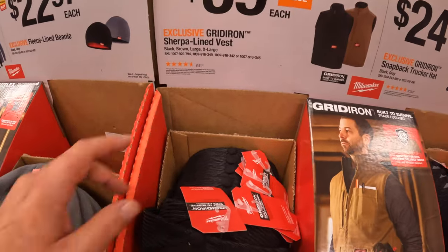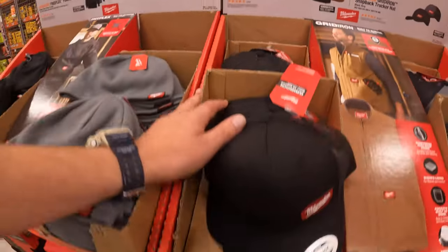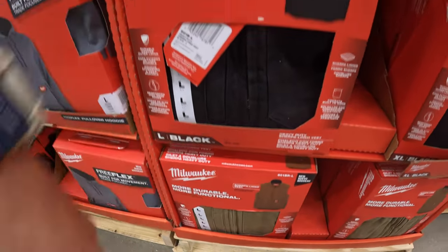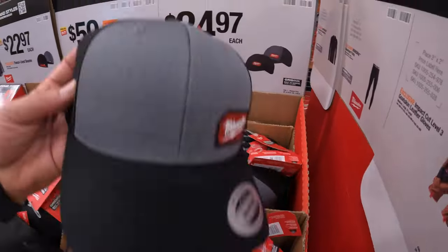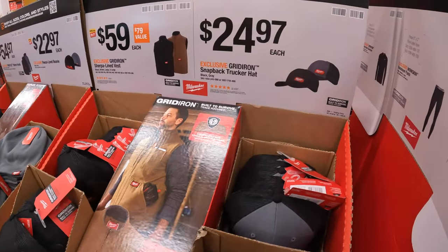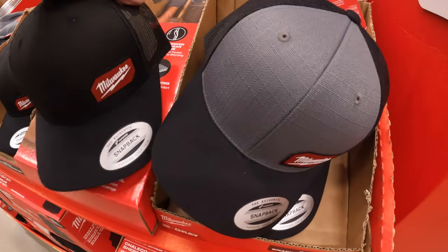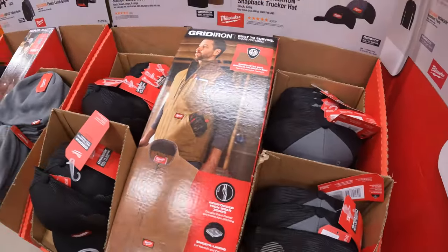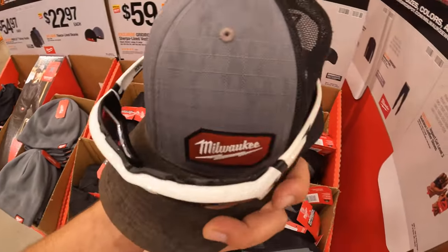$59 for the Gridiron sherpa-lined vest in two colors. And they have back in stock my favorite hat ever made — I hope Milwaukee never stops making this. For $24.97, the snapback trucker hat in black and gray. As you can see, I'm actually wearing it right now.